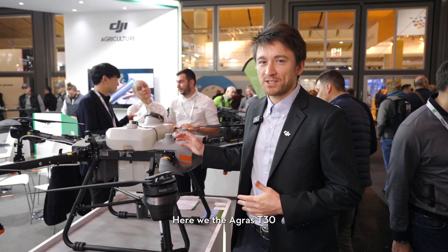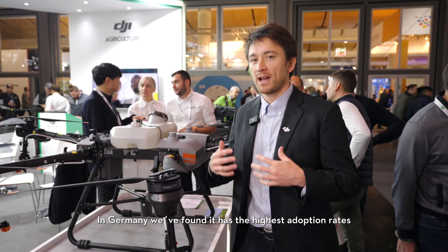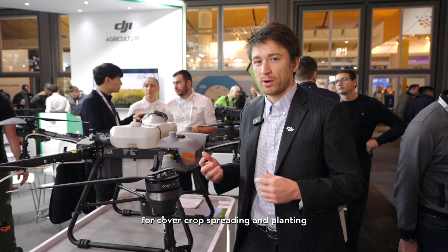Here we have the Agris T30. It's an excellent solution for both spraying and spreading. In Germany, we found it has the highest adoption rate for cover crop spreading and planting.